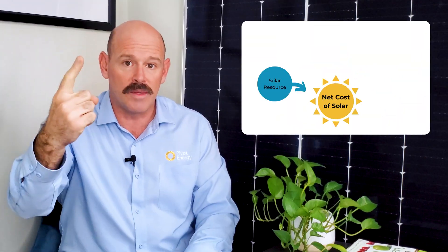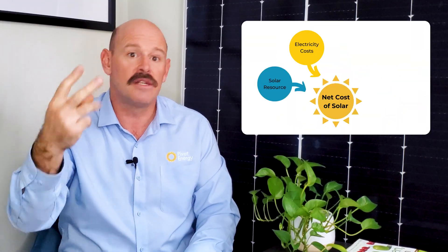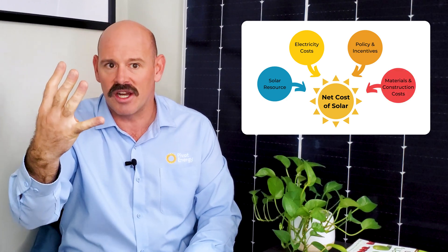The four factors are solar resource, electricity costs, policies and incentives, and materials and construction costs. Let's start with solar resource first.